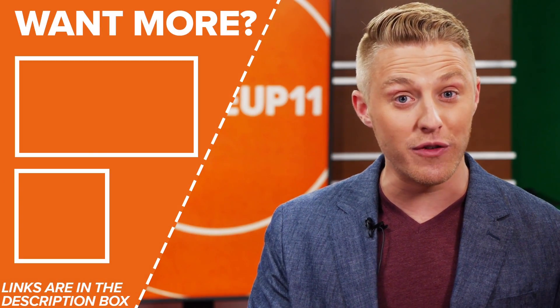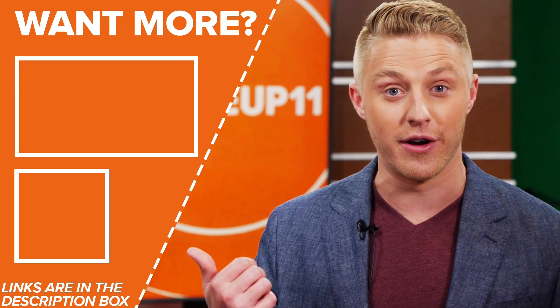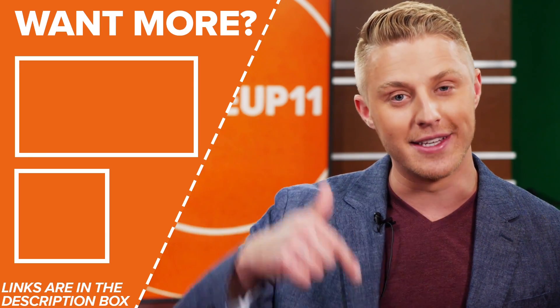Thanks for checking out What's Up. If you want to see more videos like this one, click on the links over here, or if you have an idea for me, send it to me at the links down here.